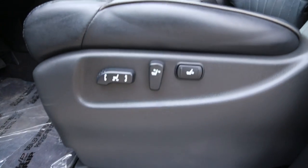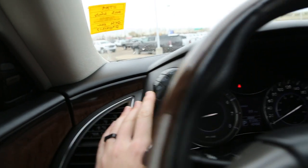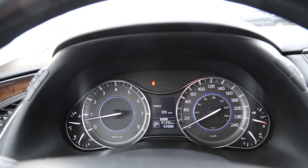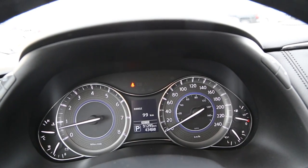Sound system. Full electric power seats of course. Up here we can adjust our screen — it's extremely fancy. Information system in the middle of it all.